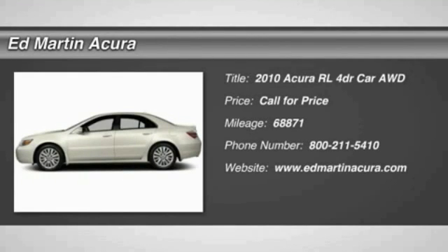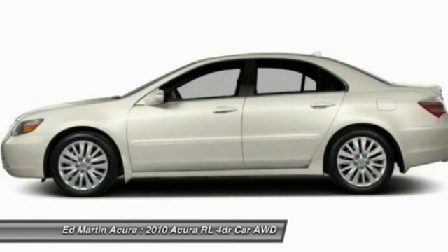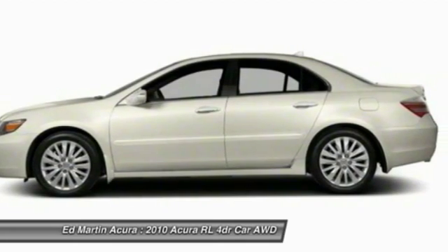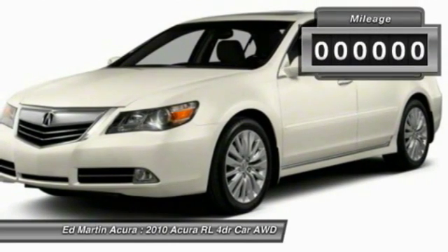2010 Acura RL. If you're looking for top-notch crash scores on a vehicle that has a wealth of standard features, the Acura RL fits the bill. This luxury vehicle is packed with technology, has a high-class interior, and handles superbly in all kinds of weather.